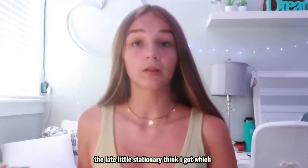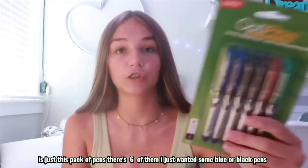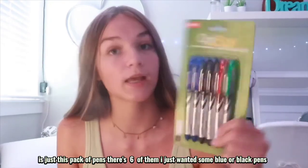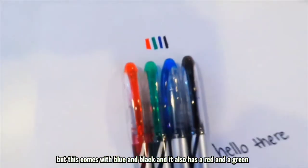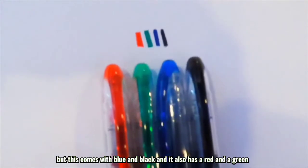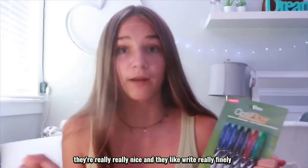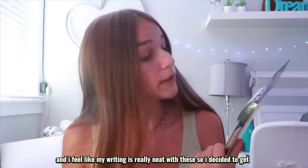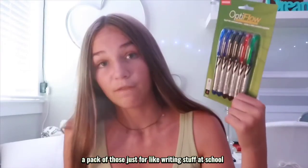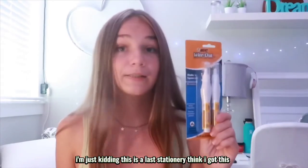The last little stationery thing I got is just this pack of pens — there's six of them. I just wanted some blue or black pens, but this comes with blue, black, red, and green. I really like this brand — they write really finely and I feel like my writing is really neat with these, so I got a pack for writing at school.